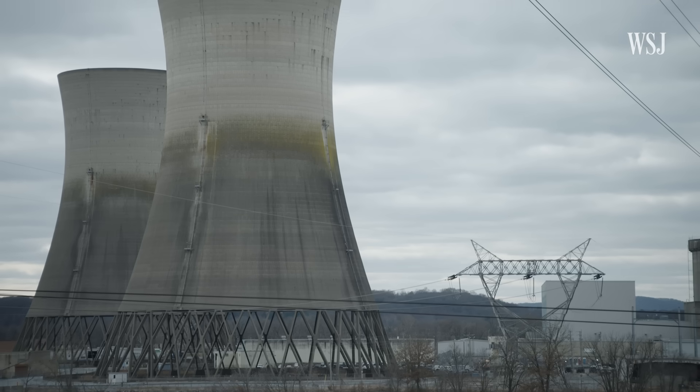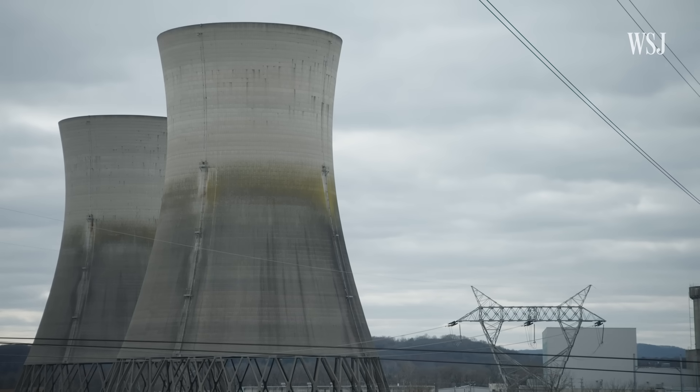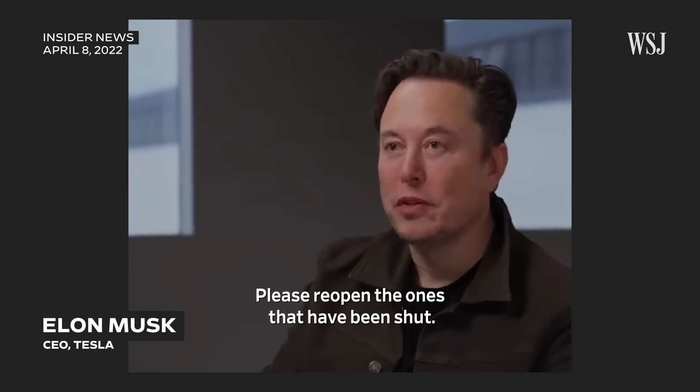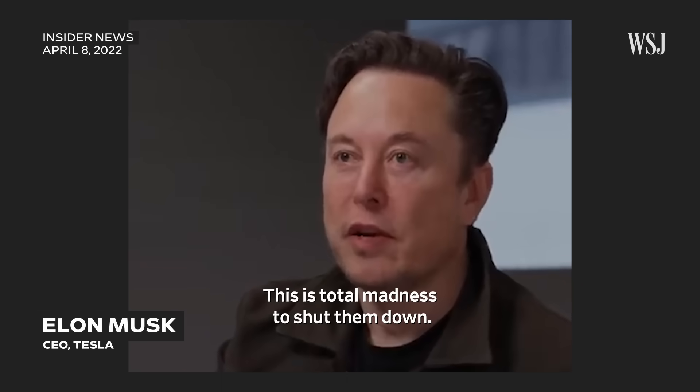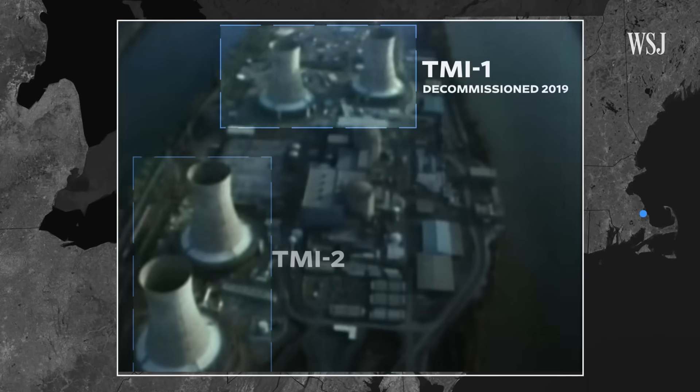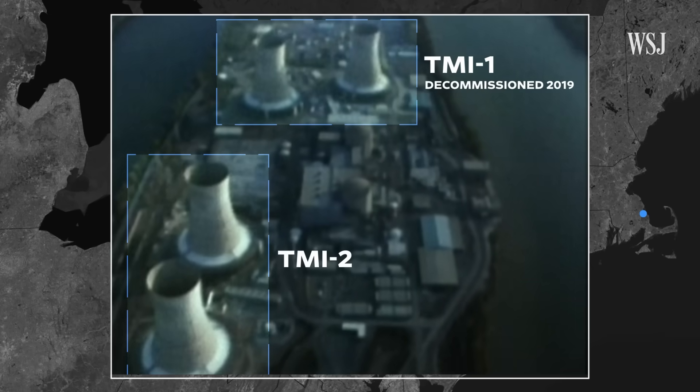We see the need for gigawatts of power in the coming years. Analysts who could see AI's demand for energy reach 90,000 gigawatt-hours by 2026 say please reopen the ones that have been shut down. This is total madness to shut them down.